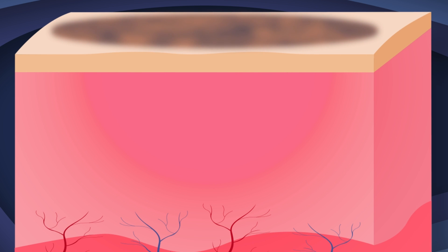The bruise will change in color to black or even blue. Then the color may change to green, yellow, or even brown. As it heals, the bruise will fade away.